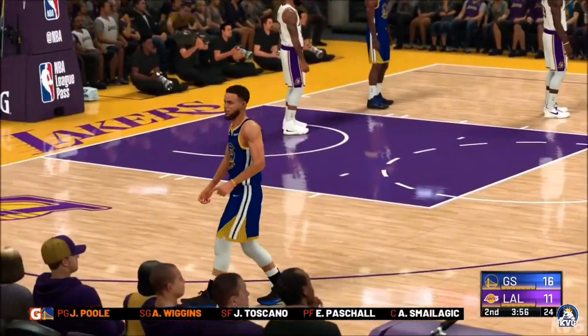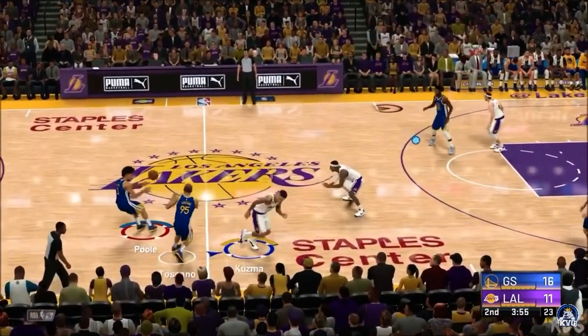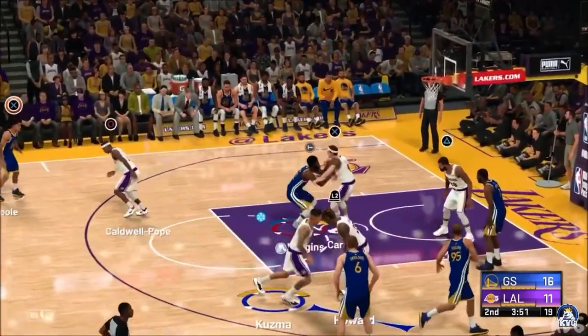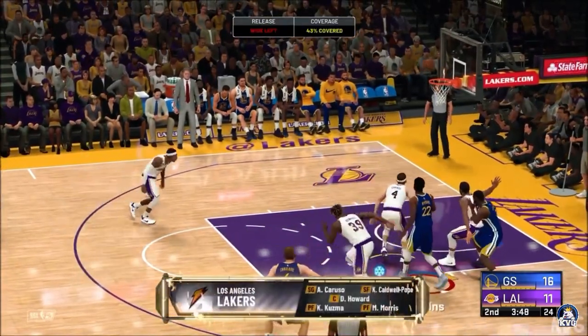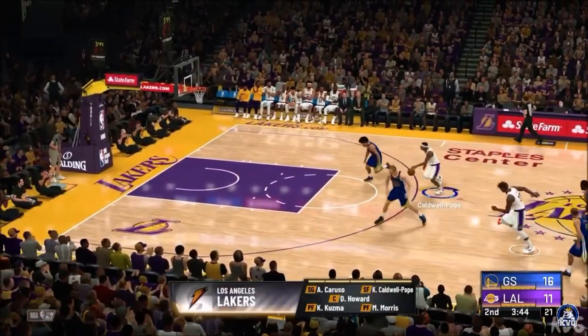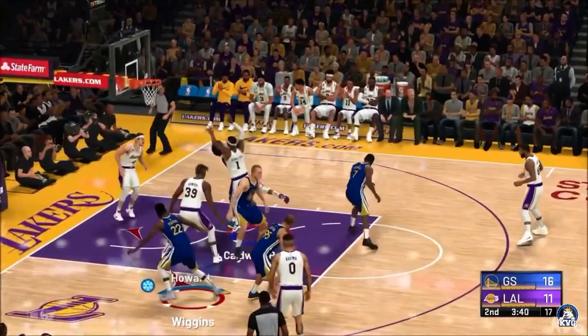What jumps out to you in this game? Well, this is the edge that great rim protection can give you — showing no mercy right now. The shooters look frustrated seeing so many of their shots get stifled. Caldwell-Pope, Markieff Morris, Kyle Kuzma, Howard, and Caruso at point guard — that's the group for the Lakers to start the second quarter.